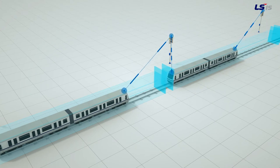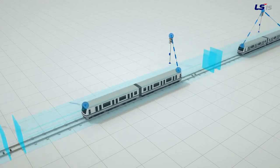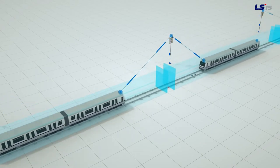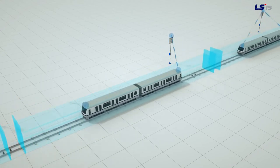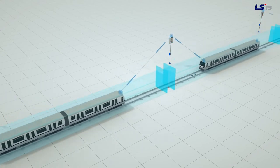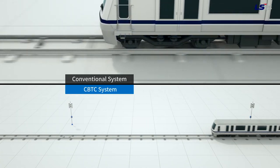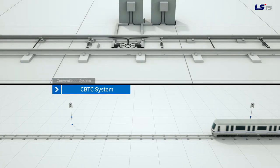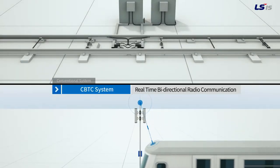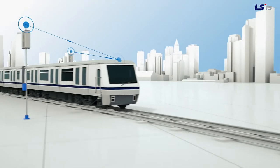Essentially, with wireless communication and also the use of the moving block, train intervals can be controlled safely and efficiently. The conventional system uses unidirectional transmissions which cannot calculate the exact location of the train on the track, while the CBTC system is able to transmit mass data through radio communication in real time.